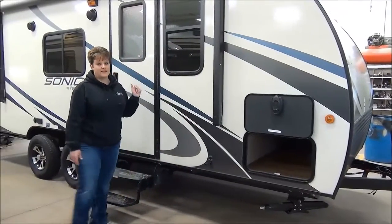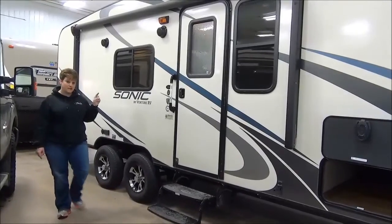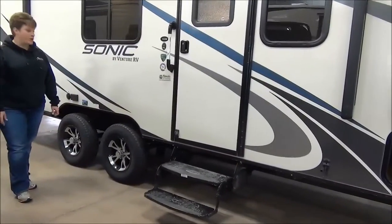There's a power awning that extends almost the whole length of the trailer and outside speakers. And as I previously mentioned, tandem wheels and aluminum rims as well.